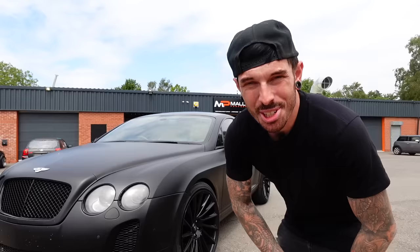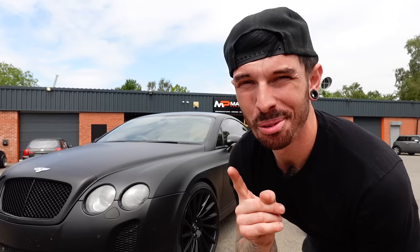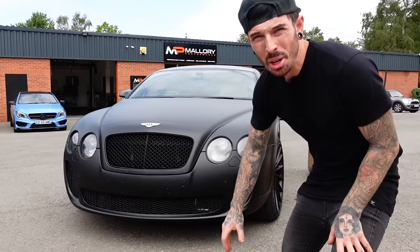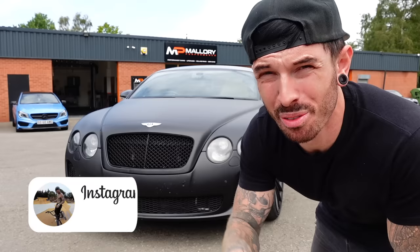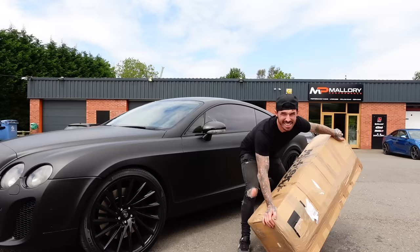Welcome back to another video. If you're new here, welcome to the channel — make sure you click the subscribe button before you leave. For returning viewers, you'll know I'm trying to get my £10,000 Bentley ready for next week when we take it to Monaco on a 2,000-mile round trip. Today we're fitting an exhaust to it. If you're watching this in real time, I've probably already left — so follow me on Instagram for live updates on whether we made it or broke down.